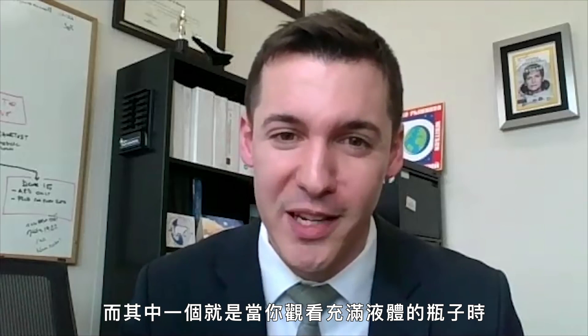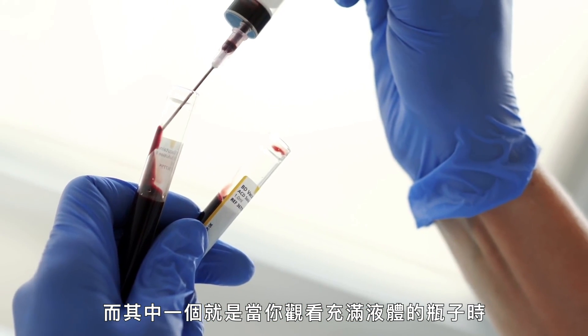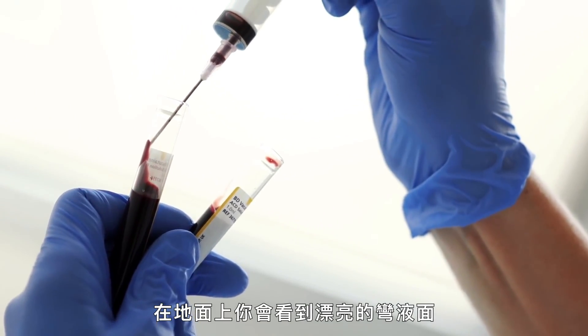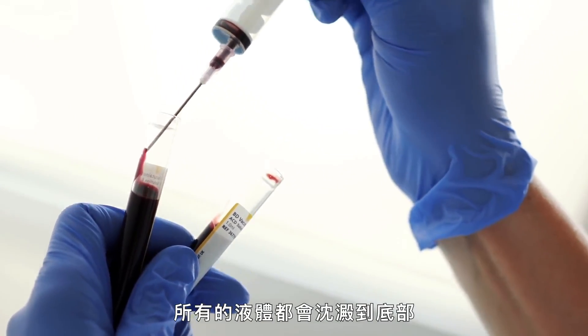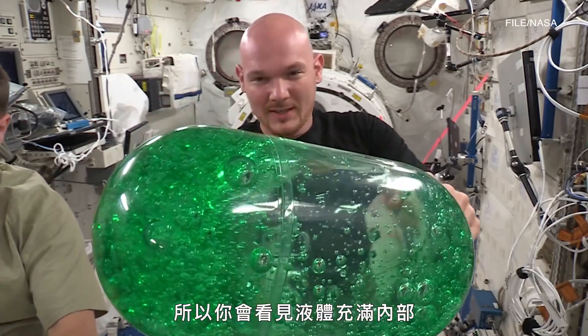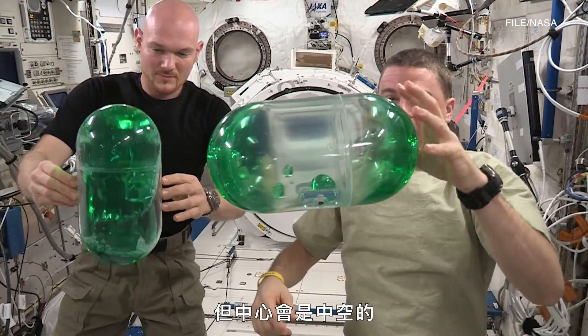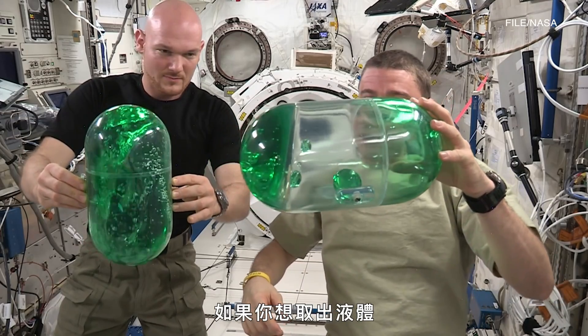We take gravity for granted in a lot of ways, and one is any time you've looked at a bottle with fluid in it — here you see a nice meniscus, all the fluid goes to the bottom. But surface tension predominates in microgravity, so what you'll see is the fluid filling the interior while leaving a cavity in the center.